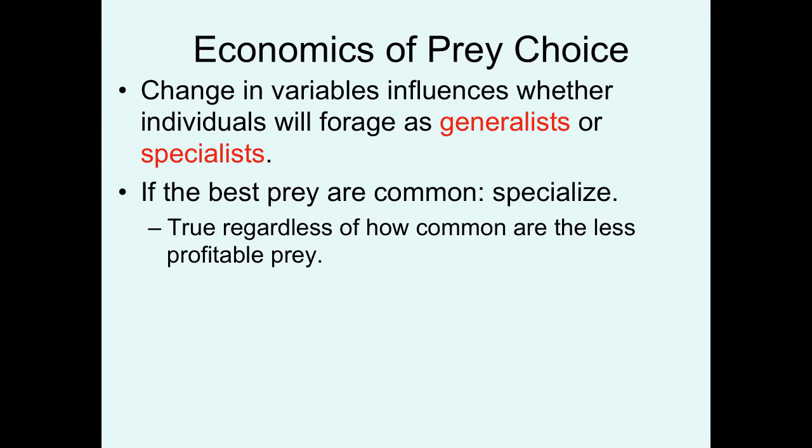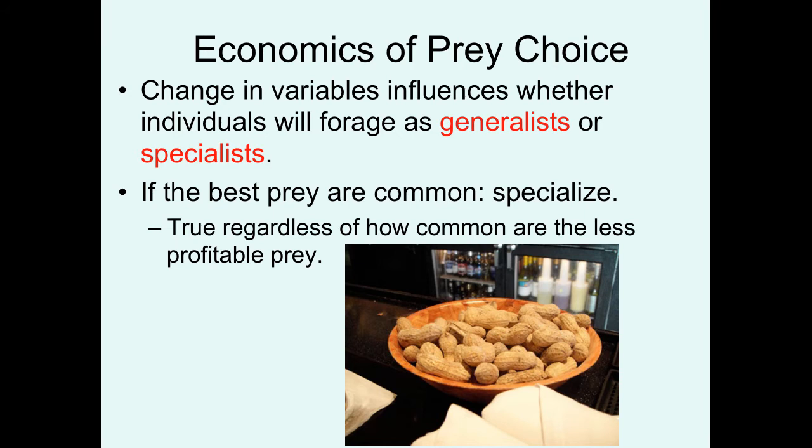But what happens if the best prey items are not very common? In that situation, you probably want to gradually become more and more generalist. Think of a bowl of peanuts at a sports bar — at first you specialize on the large peanuts with threes or maybe fours per shell for more bang for your buck. But as the bowl empties, the remaining peanuts become less and less profitable and you end up just grabbing whatever is there.